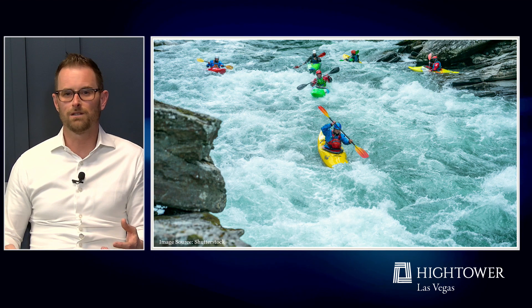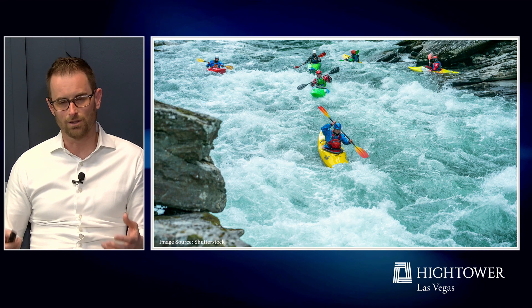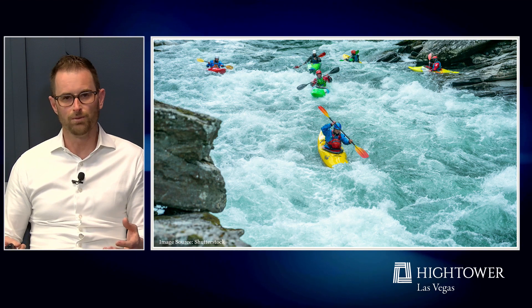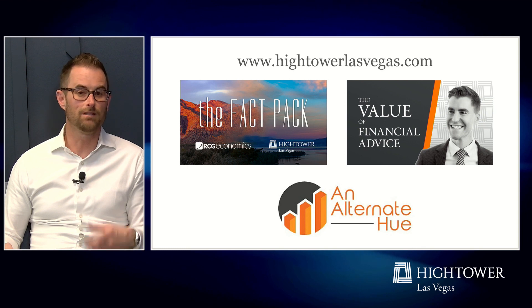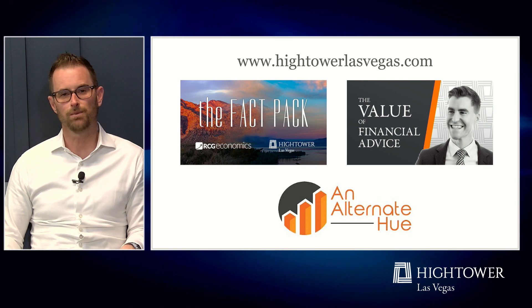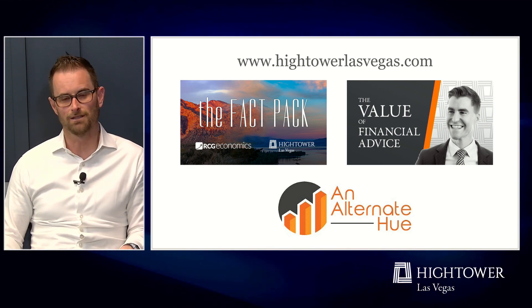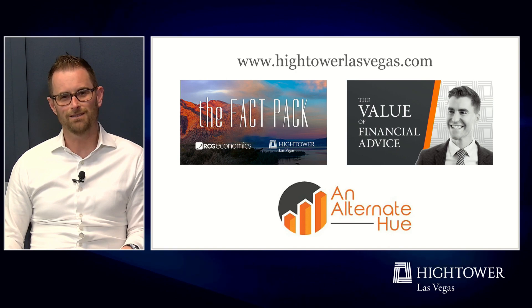We are dealing with some rough waters here. We do think that there will be a path through, but it's going to be a choppy ride and we're here to help you navigate that process. Don't hesitate to go to our website and check out some of the other content we create, like the weekly fact pack and some other videos related to wealth management and financial markets. As always, you know where to find us, and we'll see you next time.